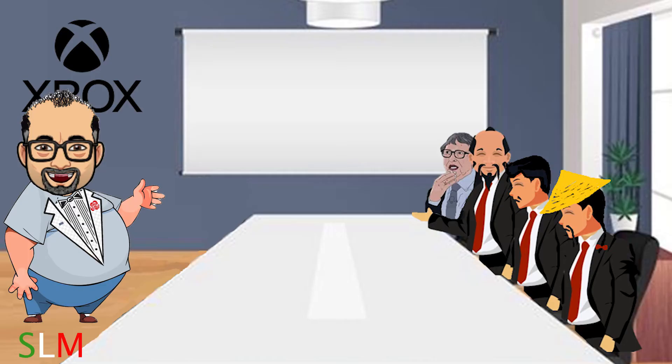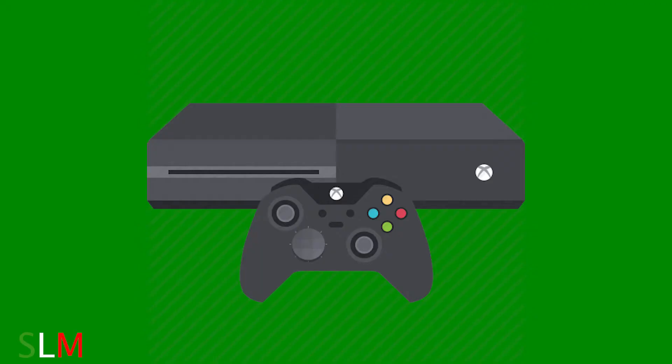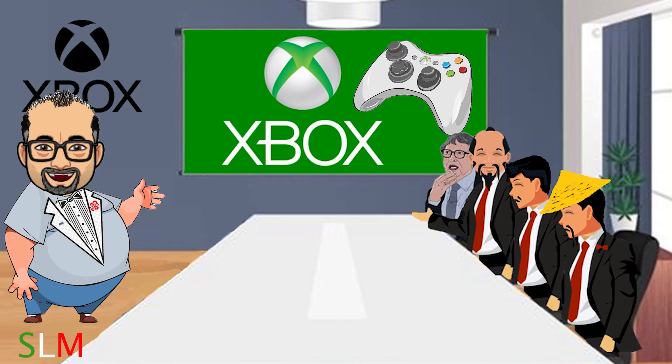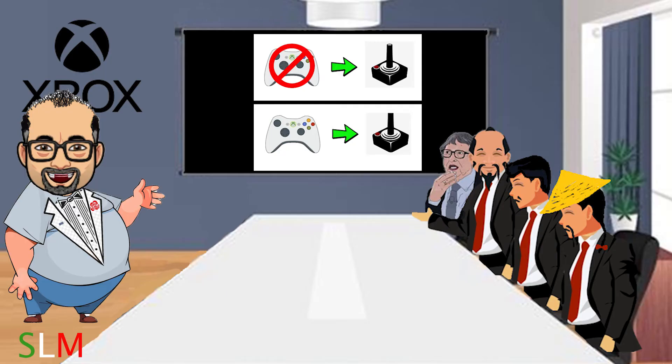Hi there. I want to demonstrate something for Microsoft Xbox software and games. This is a controller from Xbox 360. Currently I have a game running. I'm 51 years old, and I've had a difficult time with the Xbox and its competitor the Sony PlayStation — specifically the way you run the controller. As an adult, I get confused, and I think Microsoft should have done better to educate people.